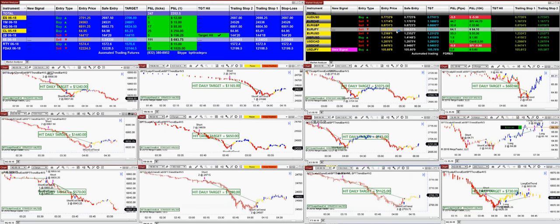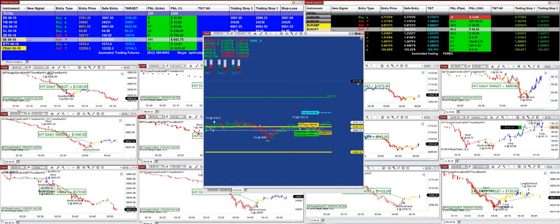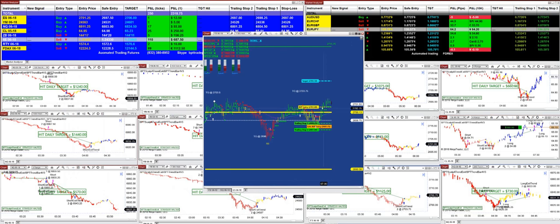I thought we can give a little head start for the trader today. We just received new signals on the ES, and it says the entry is 2701.25. So let me go ahead and get the chart. We had a buy entry on the ES right now, and it is 2701.